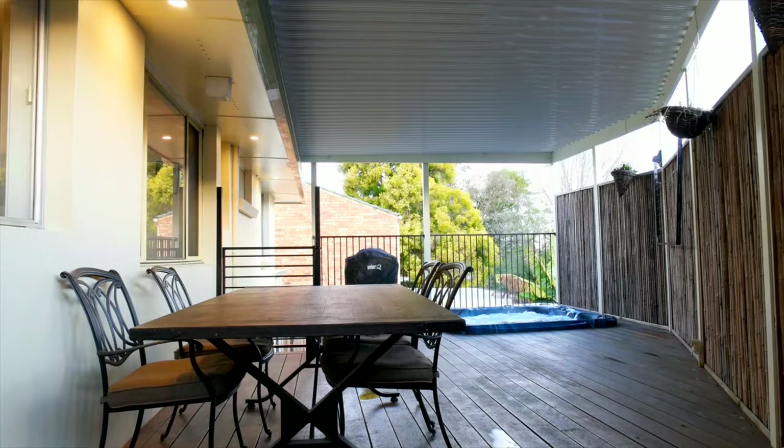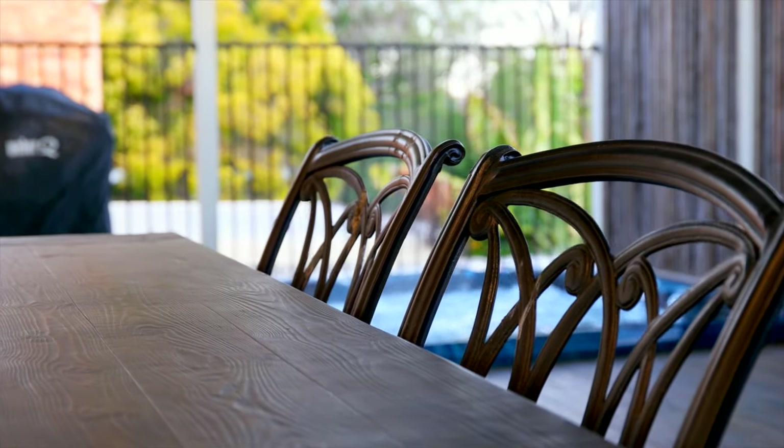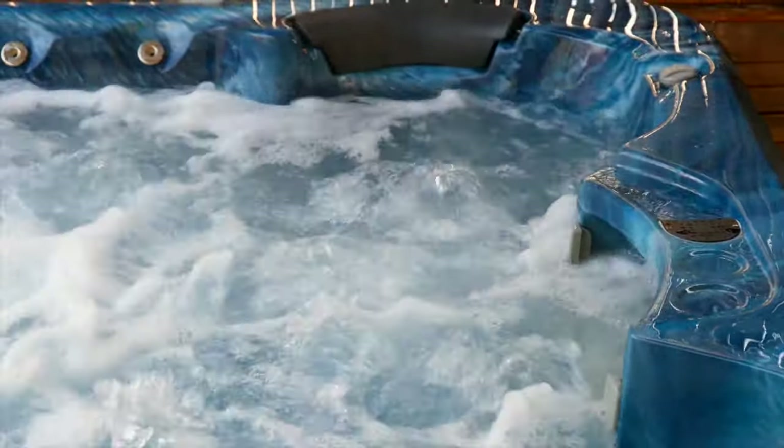Outdoors is an entertainer's paradise. The covered timber deck has room for the family, but most importantly there's this inbuilt jacuzzi that will have your neighbours jealous.